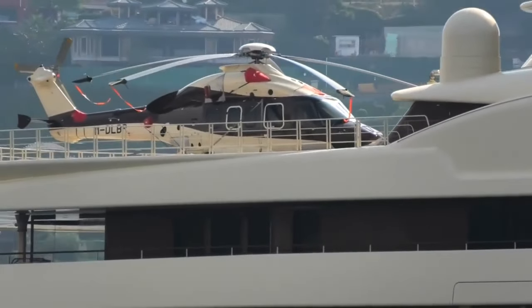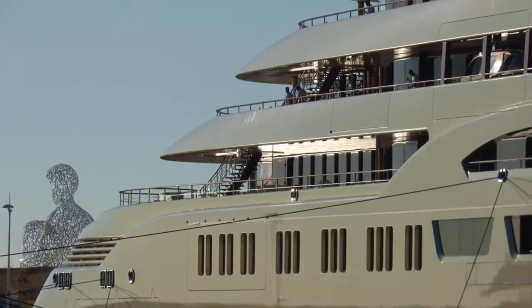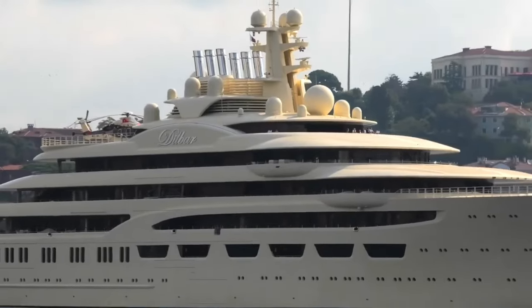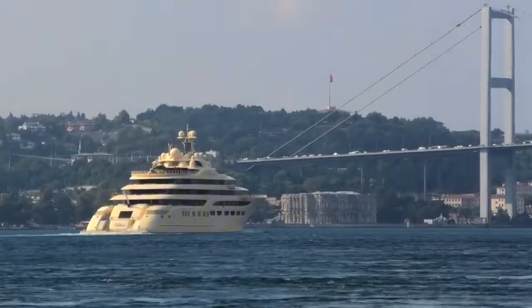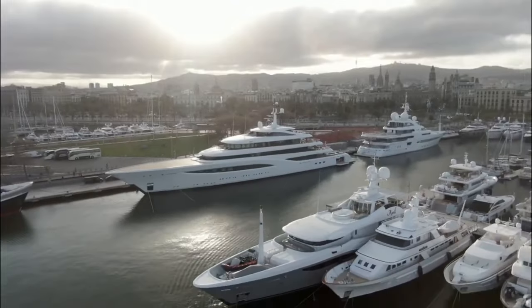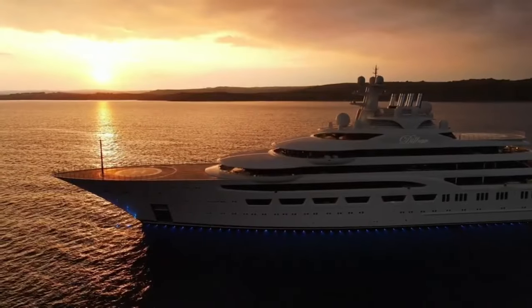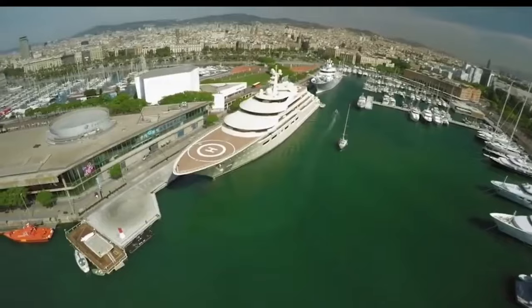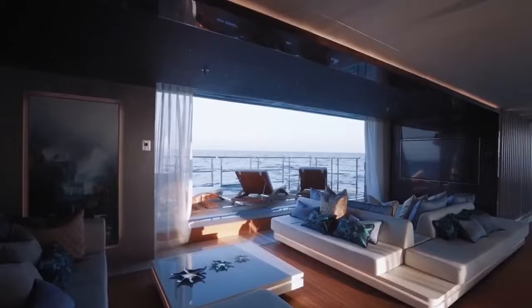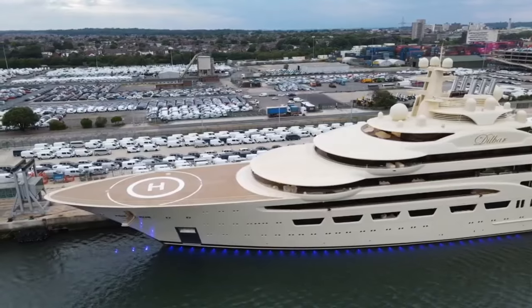How much does all this floating luxury cost? Hold on to your wallets — Dilbar set Usmanov back a cool $256 million. That's more money than most of us will see in 10 lifetimes. For Usmanov, this isn't just a boat, it's a statement — like saying, 'I'm so rich I can afford to put a small city on the water.' We're talking top-of-the-line everything, from furniture to gadgets. Dilbar: the floating titan that makes other yachts look like rubber duckies.